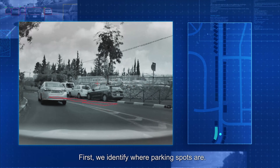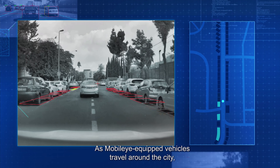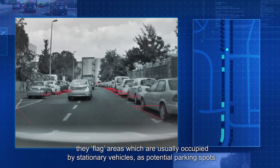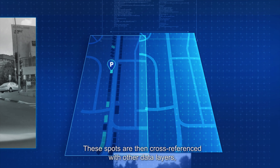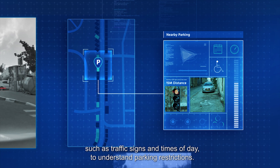First, we identify where parking spots are. As Mobileye-equipped vehicles travel around the city, they flag areas which are usually occupied by stationary vehicles as potential parking spots. These spots are then cross-referenced with other data layers such as traffic signs and times of day to understand parking restrictions.